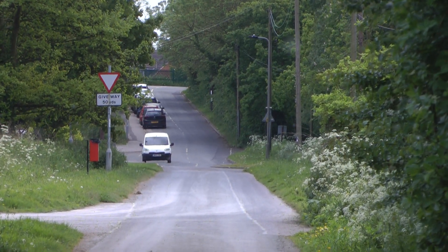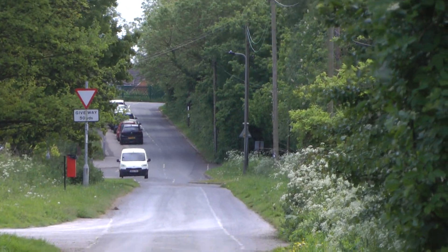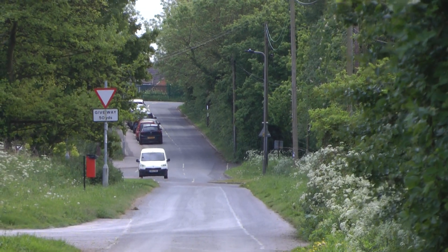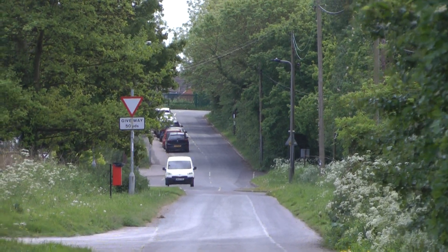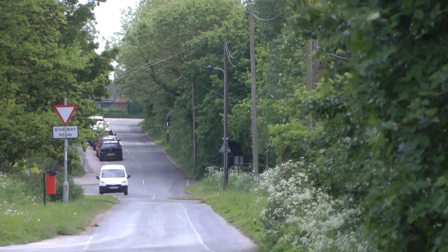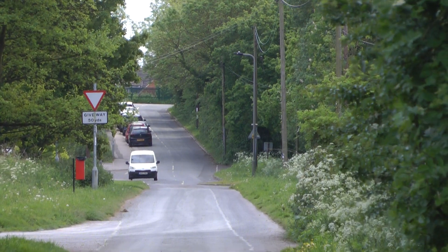I'm just at the top of the hill there. This is Sandrath Lane I'm standing on, coming from the west, just before you reach the railway bridge, just before you turn left down here — Sandrath Lane.